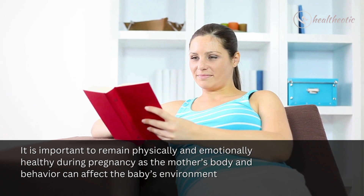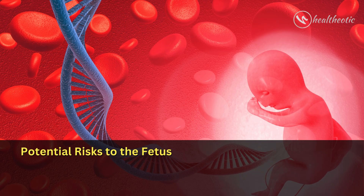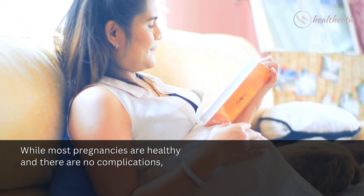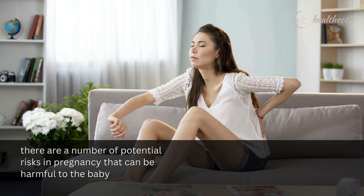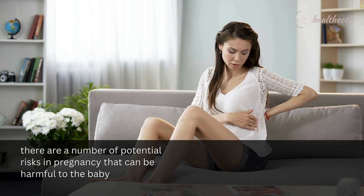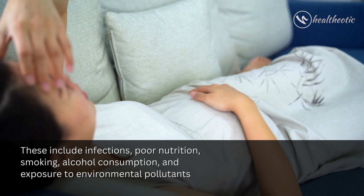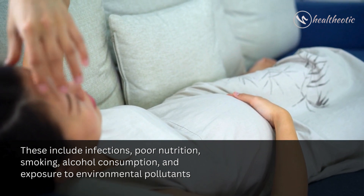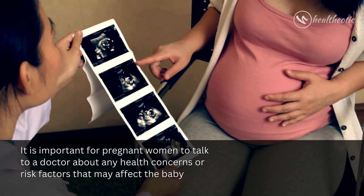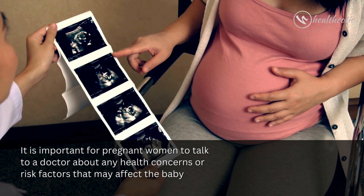While most pregnancies are healthy with no complications, there are still a number of potential risks that can be harmful to the baby. These include infections, poor nutrition, smoking, alcohol consumption, and exposure to environmental pollutants. It is important for pregnant women to talk to a doctor about any health concerns or risk factors that may affect the baby.